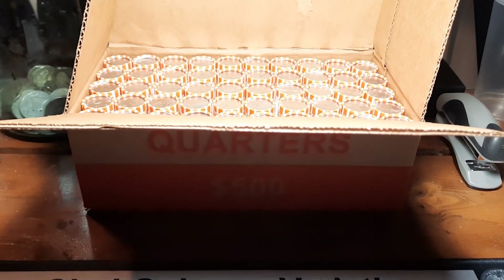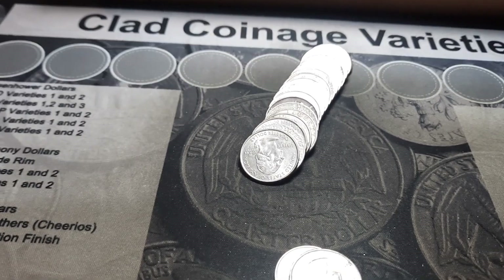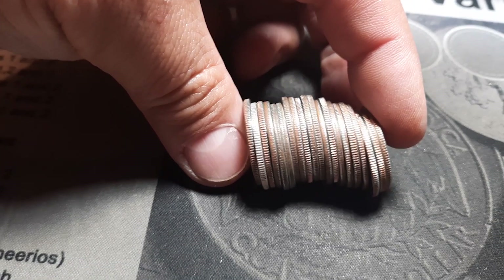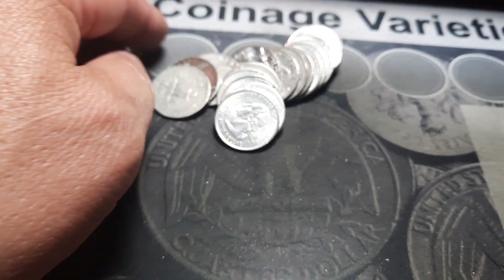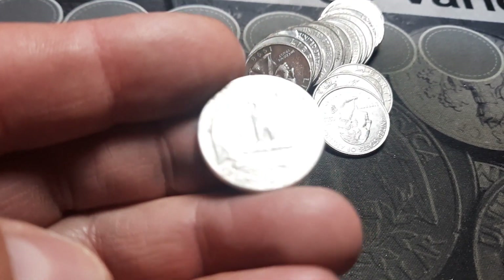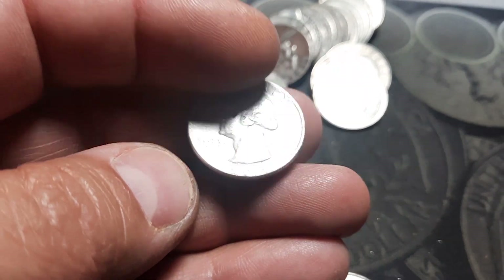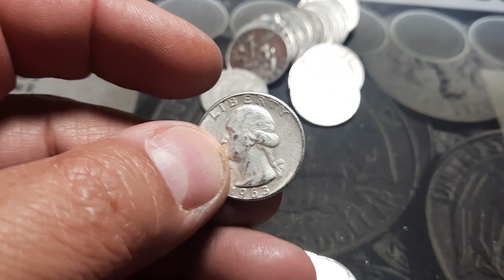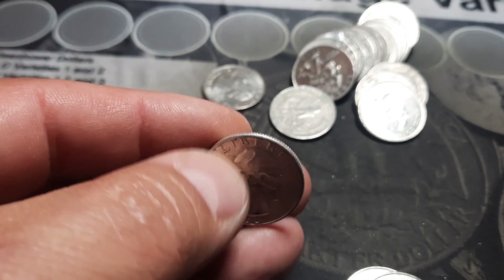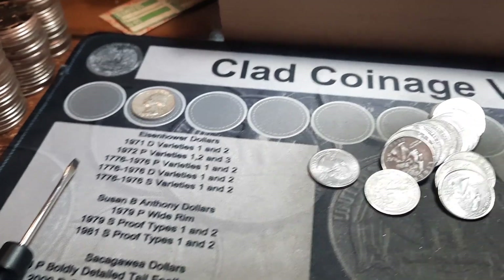Roll 28 and we finally got something — and I missed it. I can't believe it. I stood these back up after I seen it and it's there plain as day. We got a silver. You can hear it and I do not see a mint mark — 1963 Philly. That is awesome. I wish I would have seen it in the roll but I'll take it for sure. It has been a tough go on quarters this year — that is my second silver quarter of the year, halfway through May.